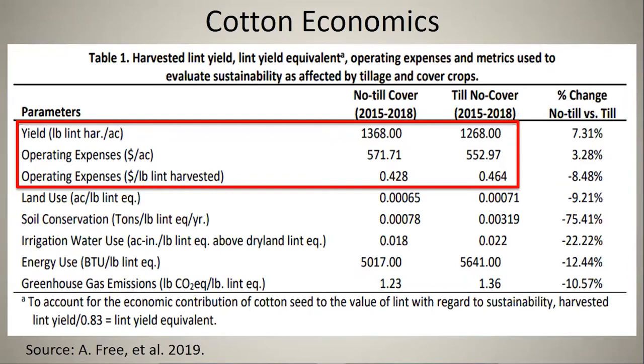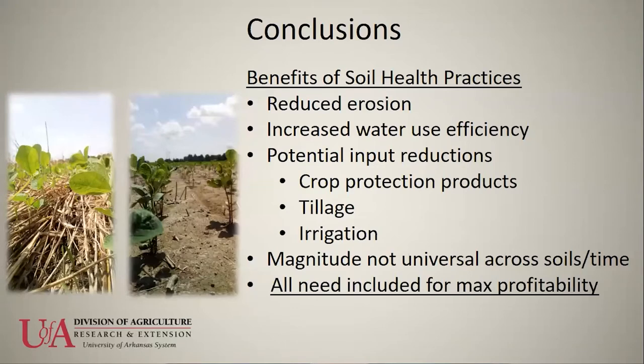That's why we're doing what we're doing. The benefits of soil health are really vast. The main goal is to conserve our soils, reduce erosion, increase water infiltration, and improve water use efficiency. The magnitude of these benefits is not universal across all soils or time — how soon we see benefits can differ — but they are evident and need to be taken into account to maximize profitability for producers.